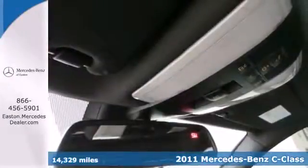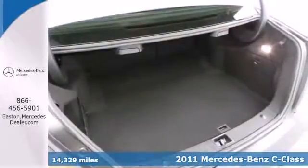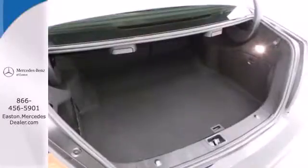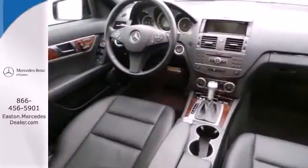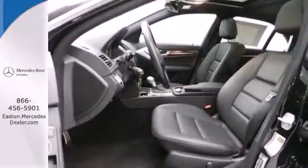Stylish and safe, this exceptional sedan is loaded with standard features like plush leather seats, dual-zone climate control, four-wheel anti-lock brakes, and one-touch power windows.